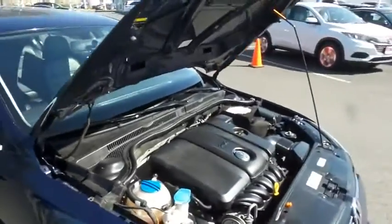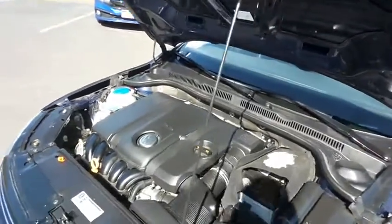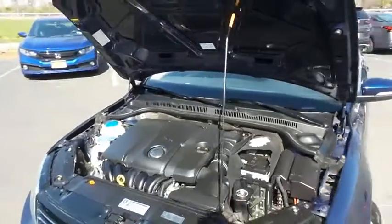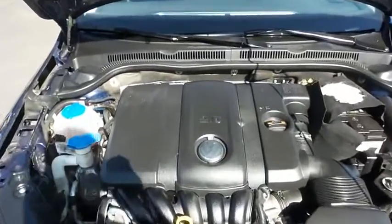The Volkswagen 16-valve dual overhead cam 2.5 liter five-cylinder engine has plenty of power and gets an outstanding 31 miles per gallon on the highway. This Jetta also offers a large trunk space.